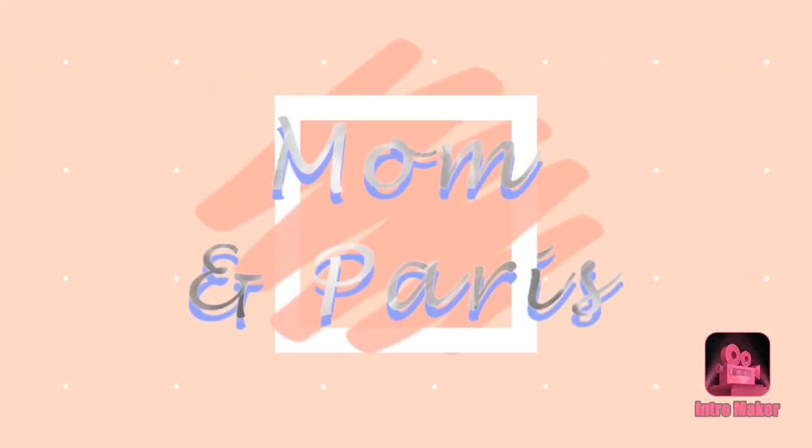Hi guys, good morning and welcome back to our channel, and to those who are new here, today's video I am very excited because I want to show you new glasses. If you watched my previous video, I went to get my eye test again and there were some minor changes, so I needed to get new glasses — and here it is.